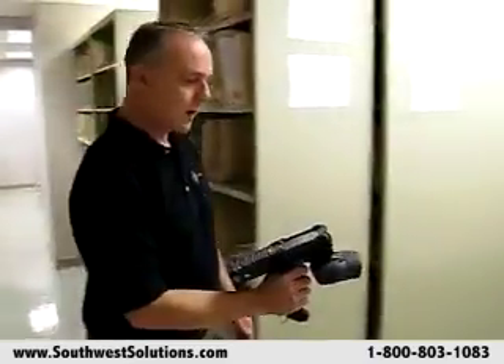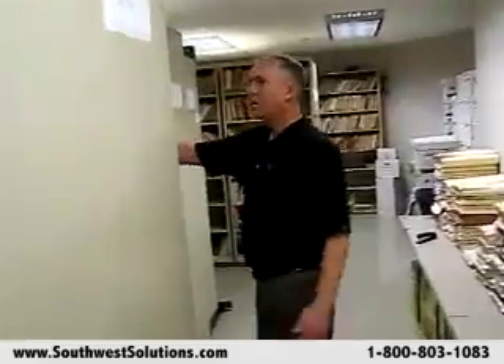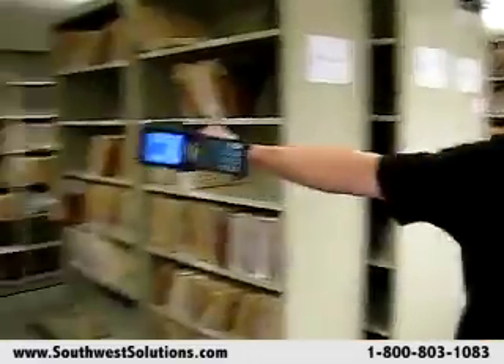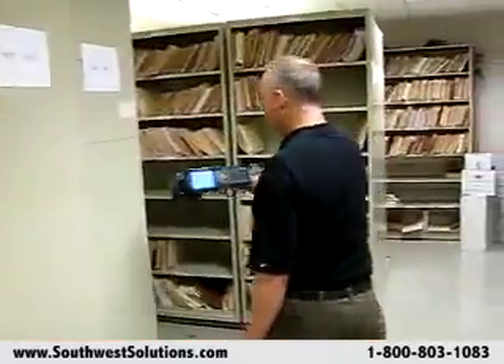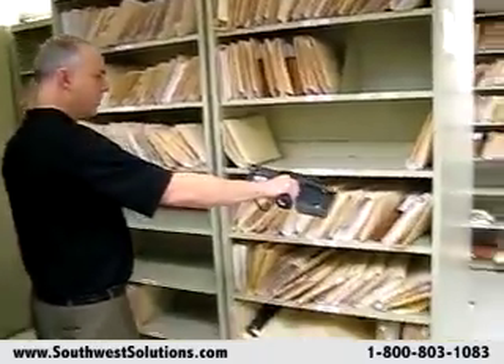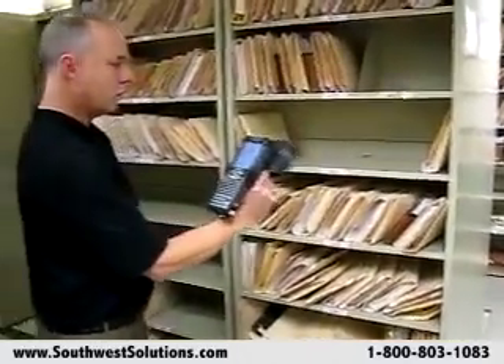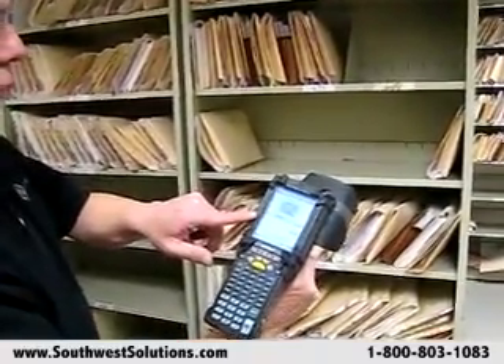When we get close to the file that we're looking for, the RFID reader will beep, and as we get closer to that file, the RFID reader will beep more rapidly. This allows the staff to know where the folder is, and at this point we have just heard a beep and it has told us that we've located the file for which we were looking.